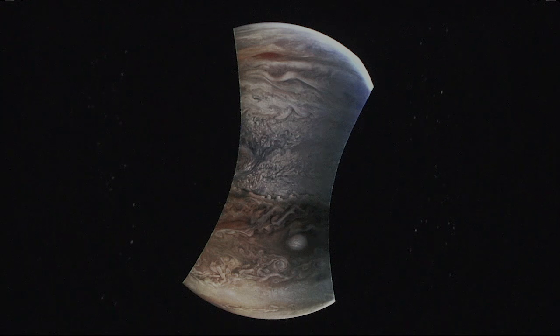Here's a handful of images returned from the most recent pass. This is looking from the North Pole down to the South Pole, and what you're seeing is just the geometry of the pass. As you get closer to the planet, you're not covering as much width from side to side, so you get these bowtie-shaped images.